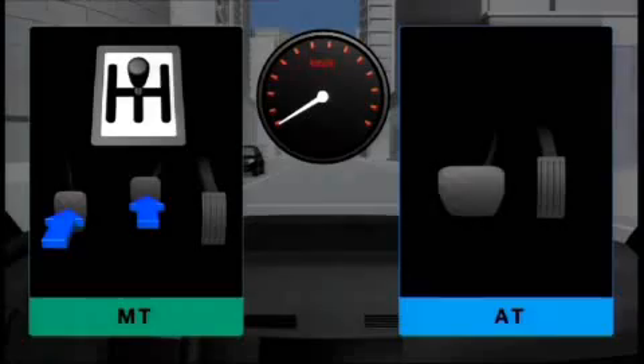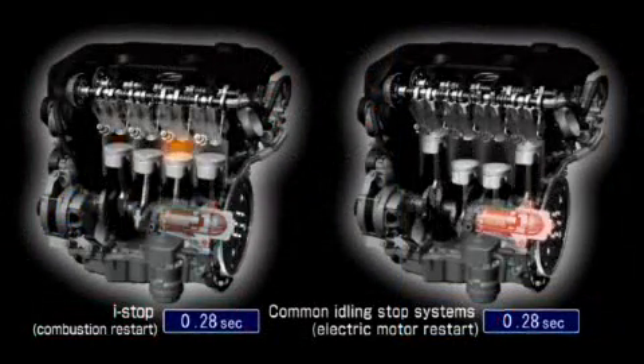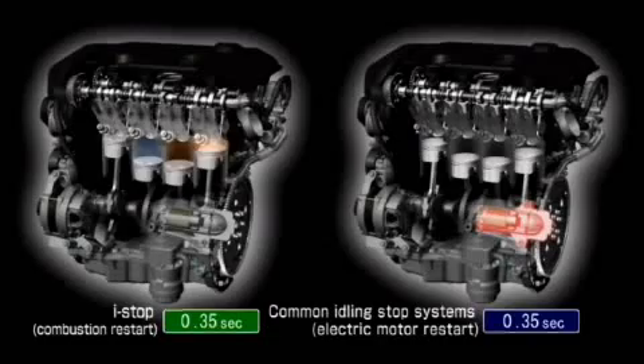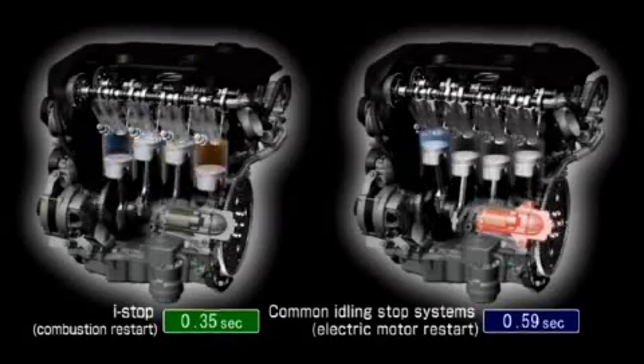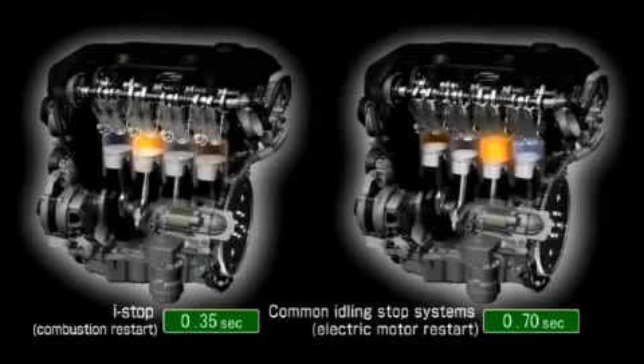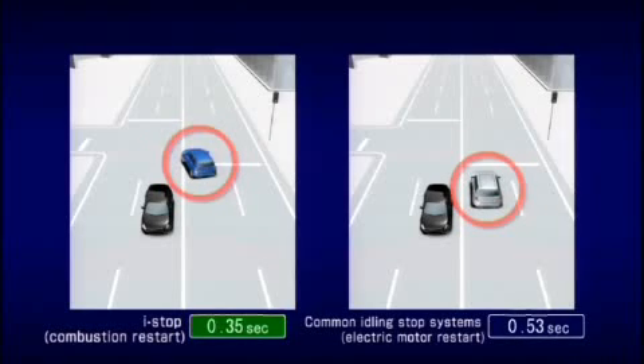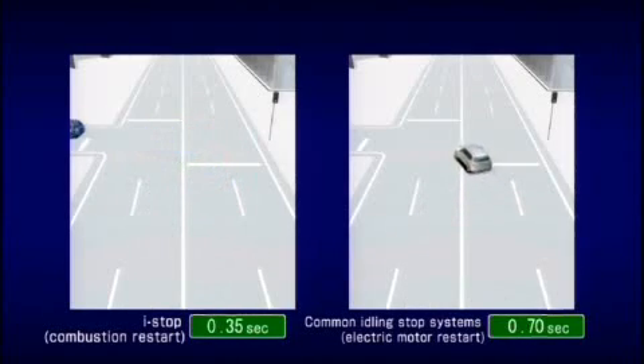When engaging first gear to start up again, fuel is injected into this cylinder. The piston moves downward and the engine starts up again. With the i-Stop system, it happens nearly twice as fast as with conventional systems — in exactly 35 milliseconds, according to Mazda. Hence, the Mazda driver enjoys more comfort and is spared any nasty honking at stoplights.